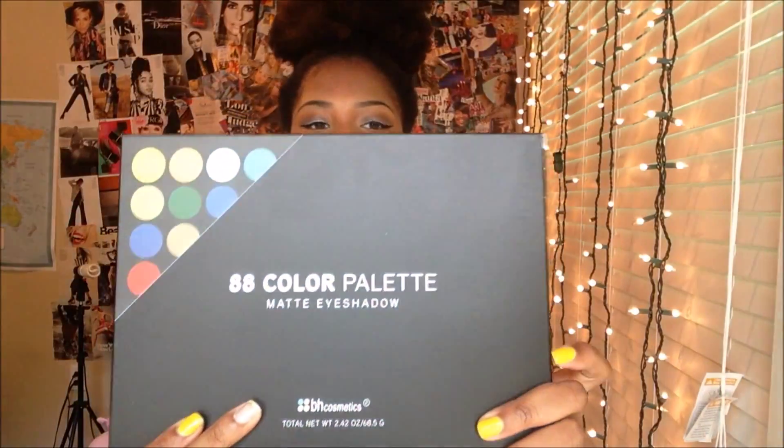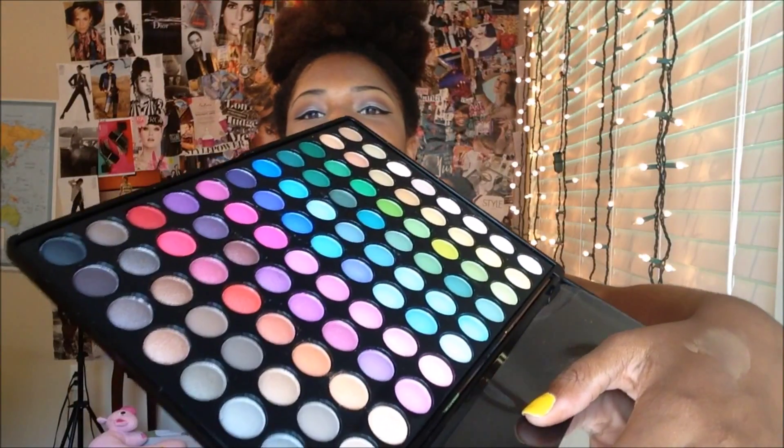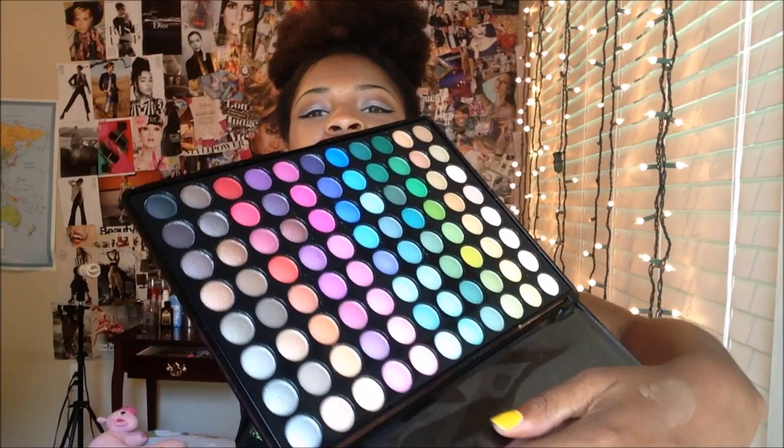Okay so here it is — this is the 88 color matte palette. It just shows you a picture of it on the back. This is like the perfect starter for anybody if you're looking for colors for the summer, or just looking to start off with makeup. This is a perfect palette just to give you some colors to start out with, so you know what colors look best on you and what not to buy for yourself in the future. The colors are so gorgeous, they are absolutely amazing, and I can't wait to use these colors on my eyes.